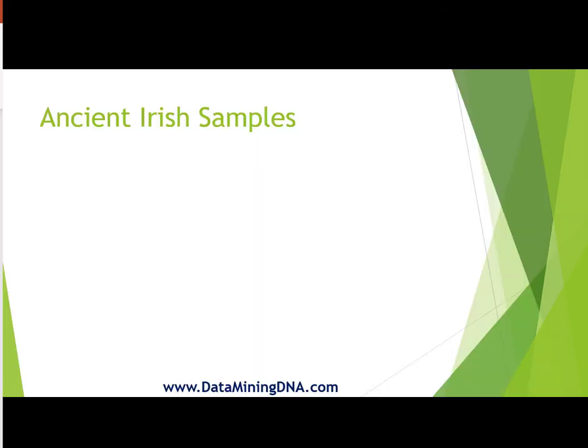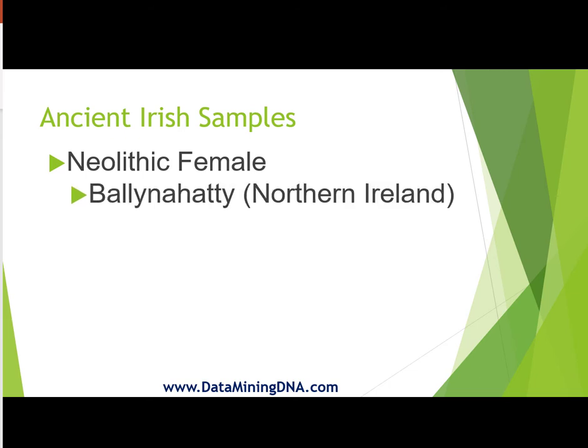So what will we be looking at? There are four samples and one of them, the oldest, is a Neolithic female. She was found in the townland of Ballinahatty which is in Northern Ireland, just south of Belfast.